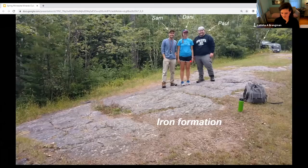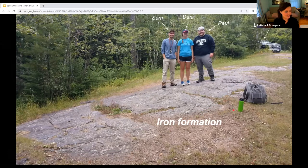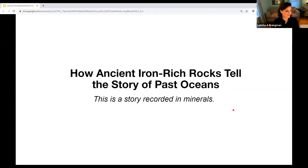We're going to take a bit of a field trip today to what Minnesota's past oceans looked like. We have some tour guides — students I've worked with in the past. Sam Duncanson recently graduated from the lab, and Danny and Paul were also working with us as undergraduates. Here they are at the classic Sudan outcrop. Really, this story is recorded in minerals.